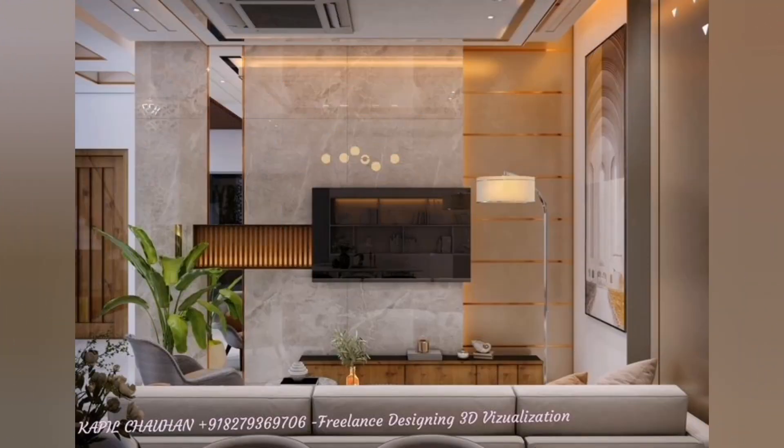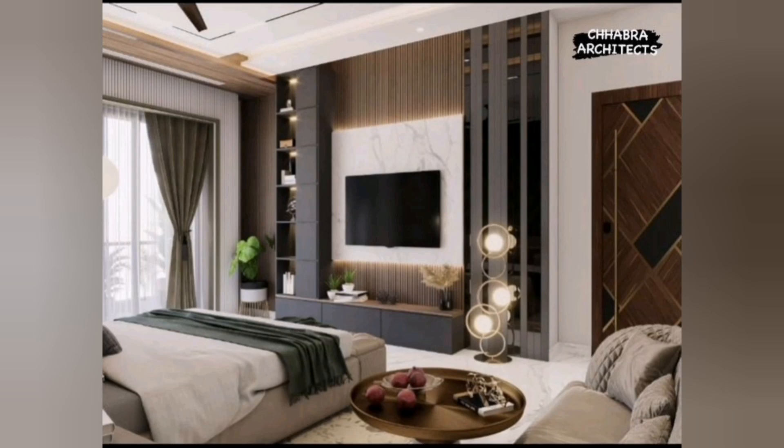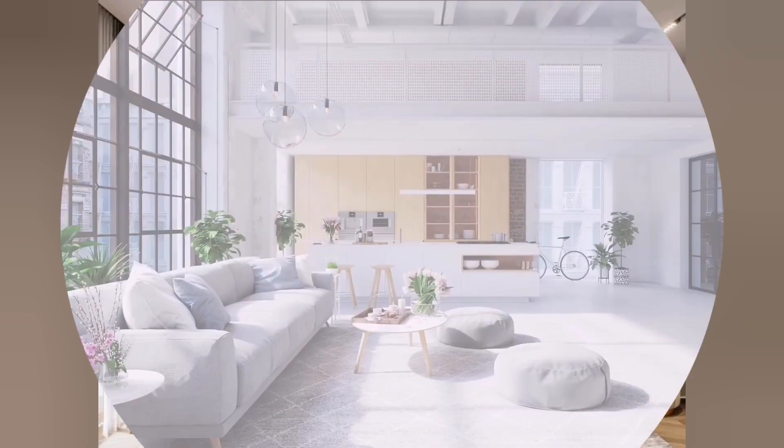We hope you enjoyed this video. If you have any suggestions or ideas regarding TV unit designs or the channel, please leave them in the comment section below. Thank you very much for watching.